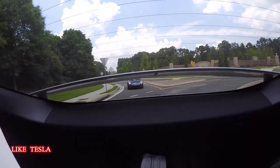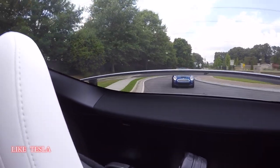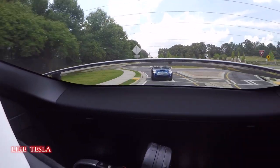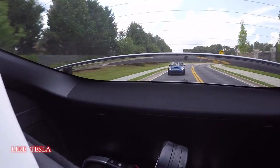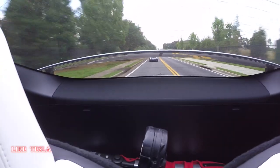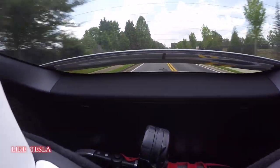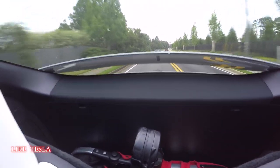Back here on the Tesla Model X, we are looking at the active spoiler in our car that improves efficiency and range. Once you hit 45 miles per hour — Kim can speed up and show us — there it goes. You can see it retract back to its low position, giving us the lowest drag coefficient.